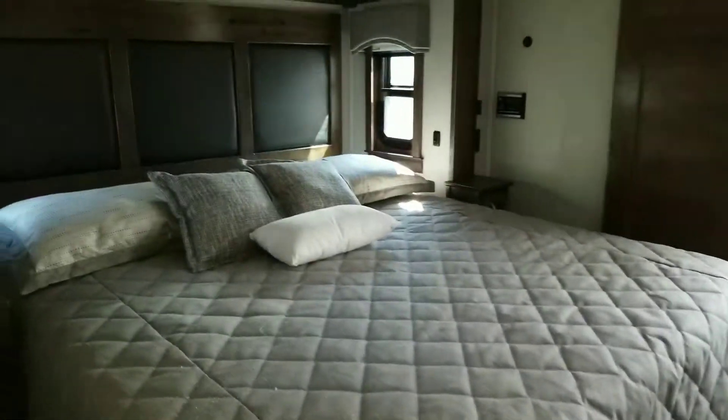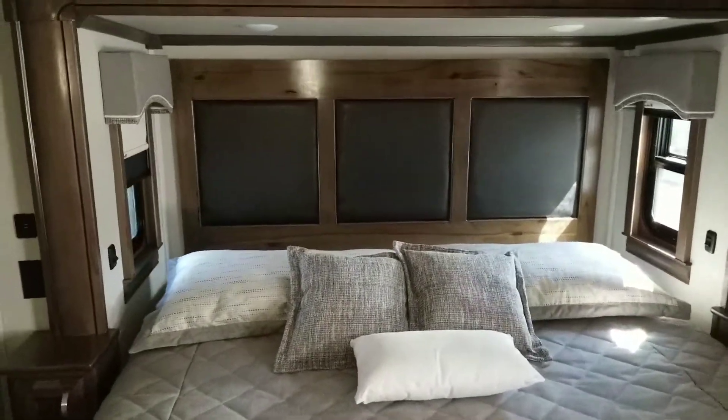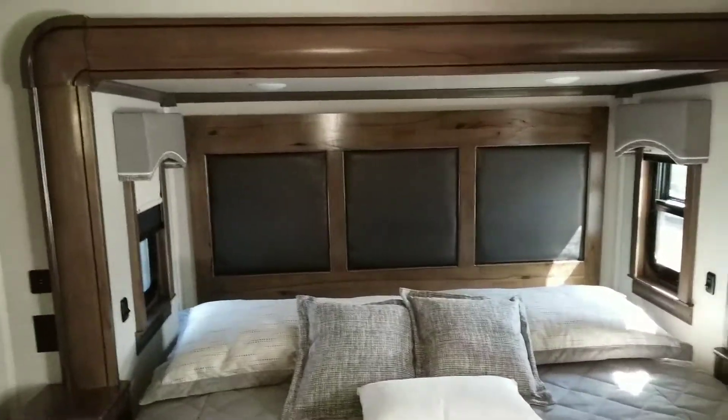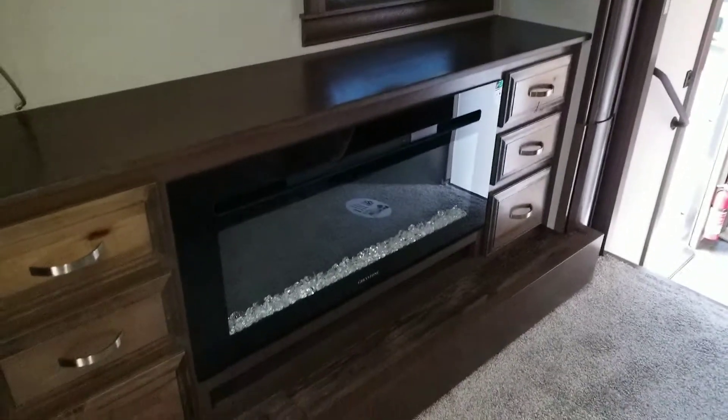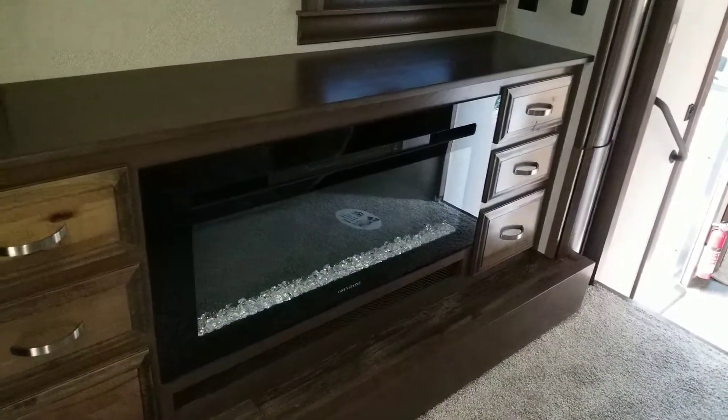Of course the king bed slide. Then you have your solar control, USB power on both sides, a little mini table on both sides. Another electric fireplace in here — that heat will heat the whole room without a doubt.